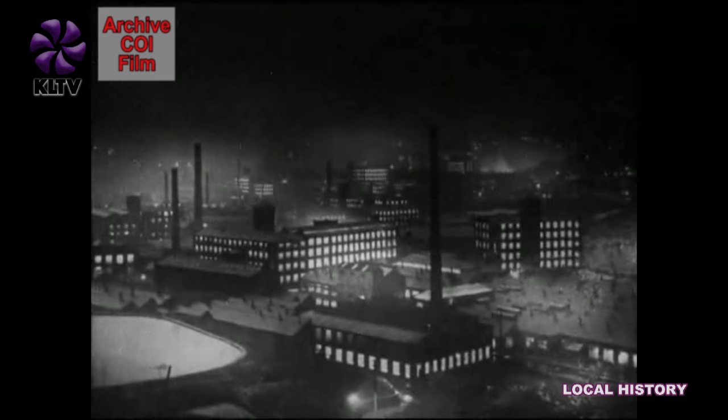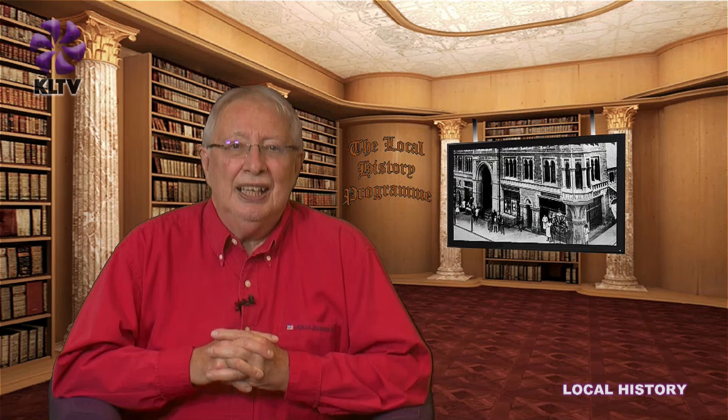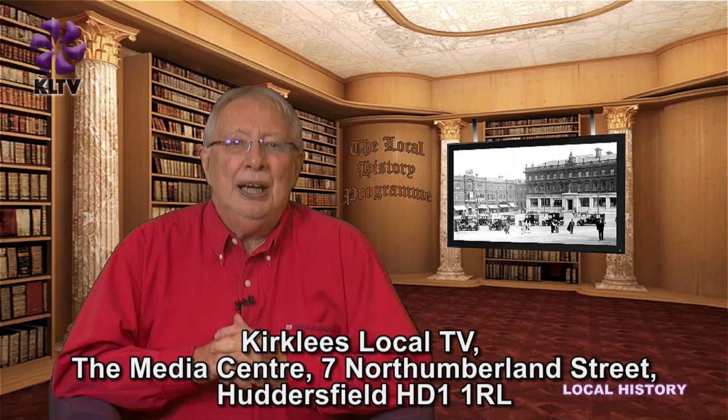A great trip down memory lane, I'm sure you'll agree. And if it stirred any memories, or you'd like to comment on the film, please get in touch with us at the address you see below right now. OK, back next month with another local history programme. Dave Hodgson, looking forward to your company — bye for now.